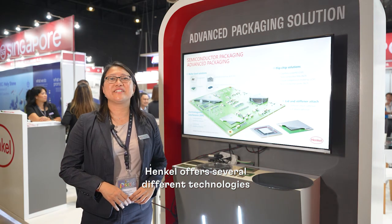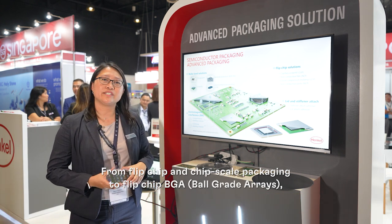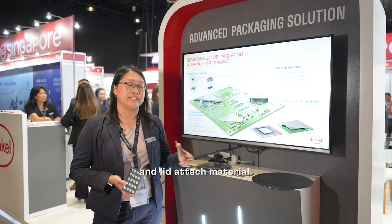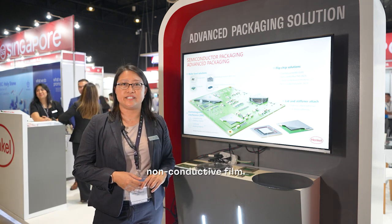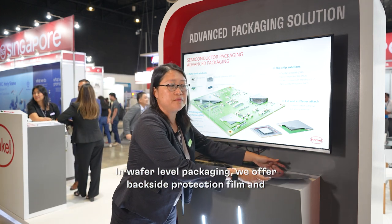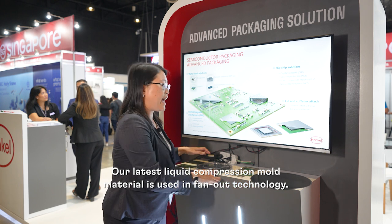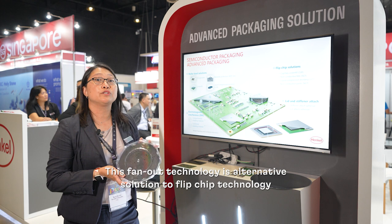Henkel offers several different technologies that enable advanced packaging. From flip chip chip scale packages to flip chip BGAs — ball grid arrays — we offer different types of underfills and lid-attached materials. We have capillary underfill, non-conductive paste, and non-conductive film. In wafer-level packaging, we offer backside protection film and various types of encapsulants. The latest liquid compression mold material is used in fan-out technology, which is an alternative solution to flip chip technology.